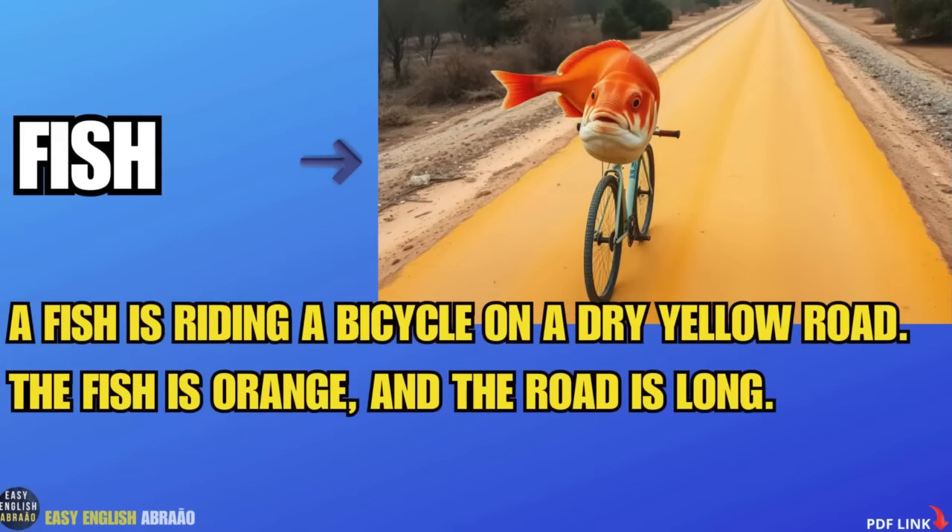Fish. A fish is riding a bicycle on a dry yellow road. The fish is orange and the road is long.